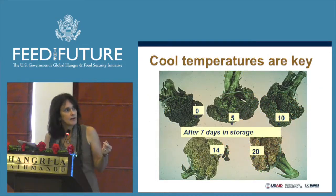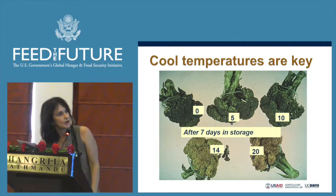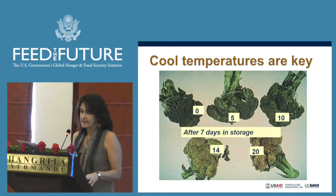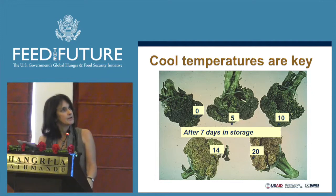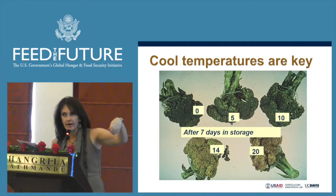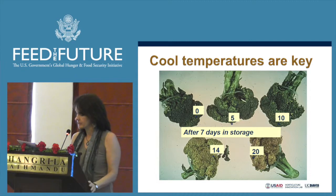For example, here with this broccoli, these were held for seven days at different temperatures. It's a little hard to see in the slide, but at high temperatures you get yellowing, decay, and deterioration in quality, as well as excessive water loss. The broccoli on the bottom — if you held them like this, you could wave them around like a flag because they're so limp.